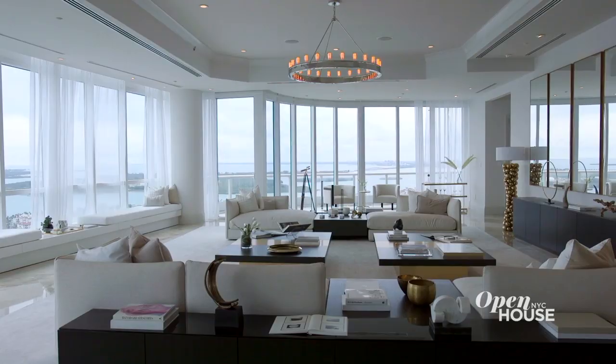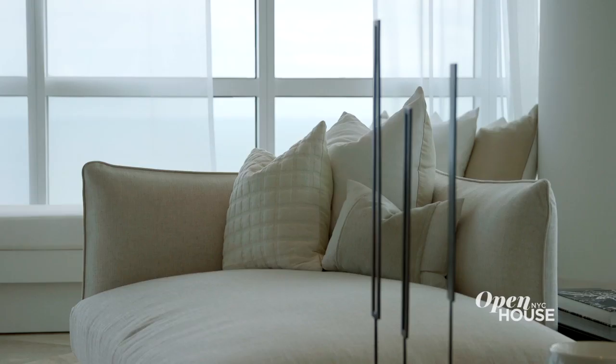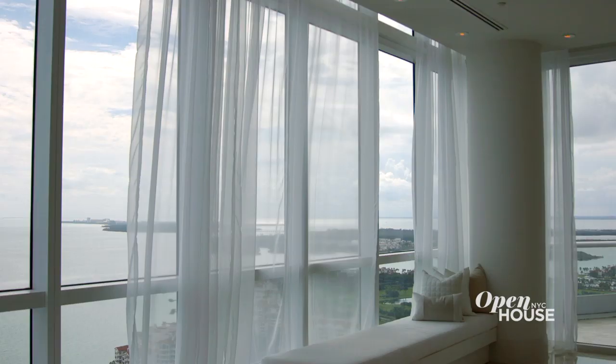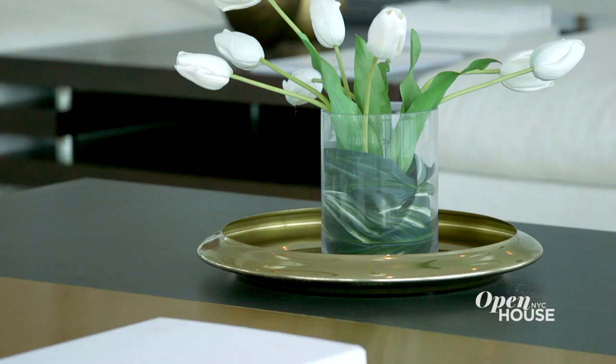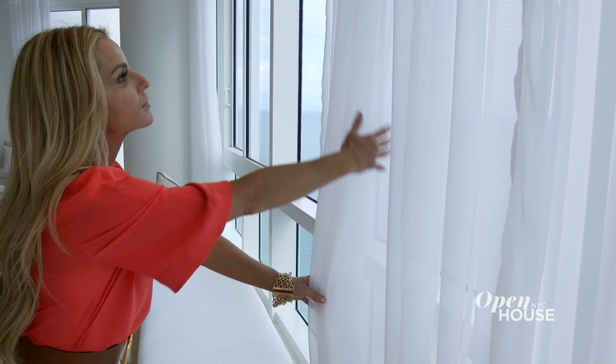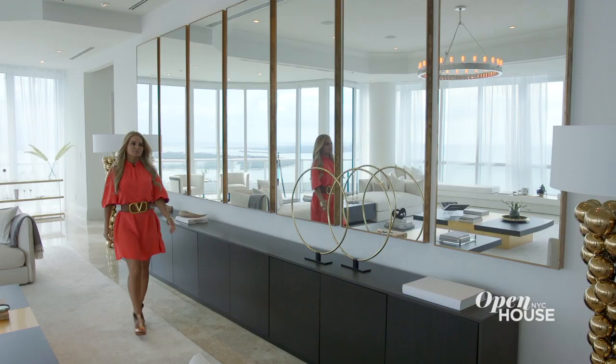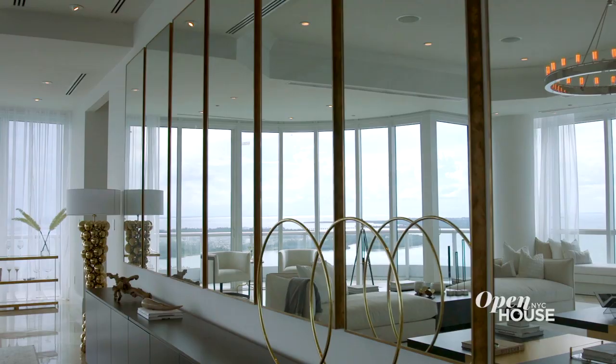If you know our aesthetic, you know that we love low profile sofas, and here is no different. It accentuates the height of the ceilings and keeps the sight lines unobstructed. Gold accents always bring a luxurious touch to any space, whether small or large. We also use shears to soften the light from the floor-to-ceiling windows. Another signature of ours is a wall of mirrors — and with these ocean views, who wouldn't want to double them?